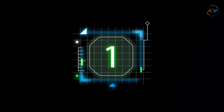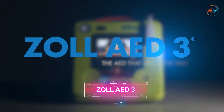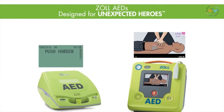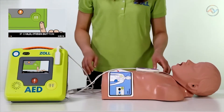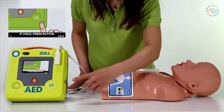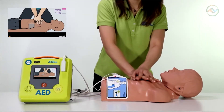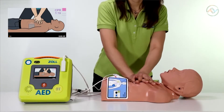Number one: ZOLL AED3. In the first place we have a safety gadget, the ZOLL AED3, that delivers high quality CPR at the right time. With the advancement in medical technology, the ZOLL AED3 defibrillator guides rescuers through the process of delivering high quality CPR, and this device promises a potentially life-saving shock to the heart when needed.